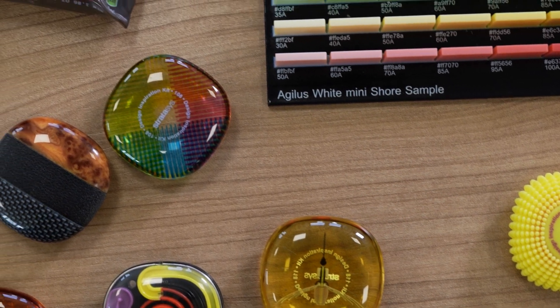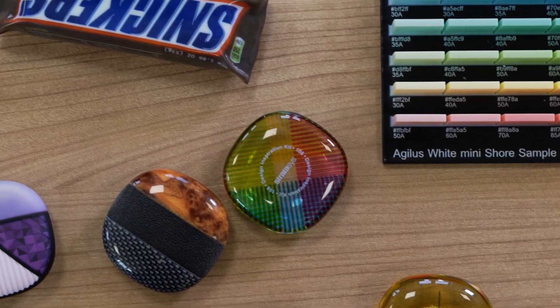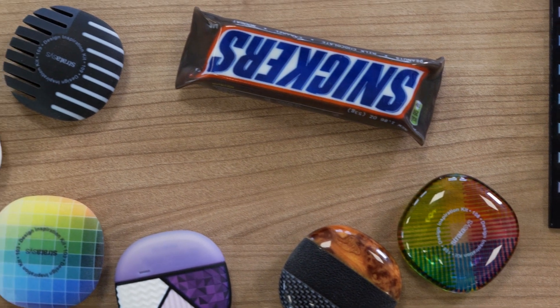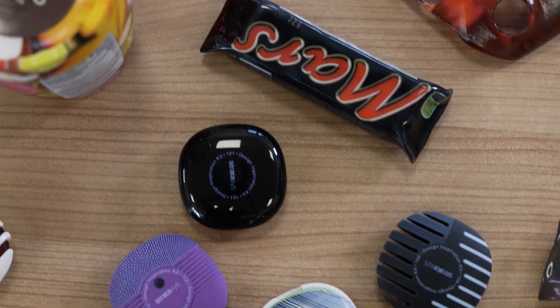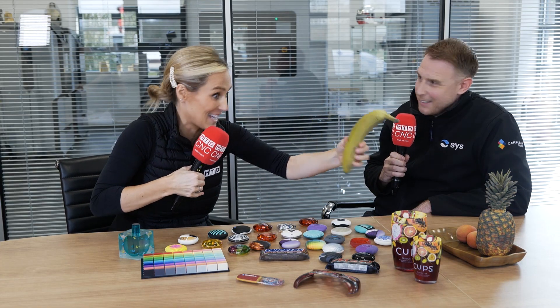SYSL sells solely Stratasys machines. What would you say to someone having reservations about 3D printing? Almost everything on this table has been 3D printed — it's incredible. The advice is: just come and challenge us. Have a chat about your application — it doesn't have to be a full-colour application. It could be something on the shop floor where there's a bottleneck with metrology or assembly fixtures. There may be a technology that fits, and that's where Stratasys can really help people out.